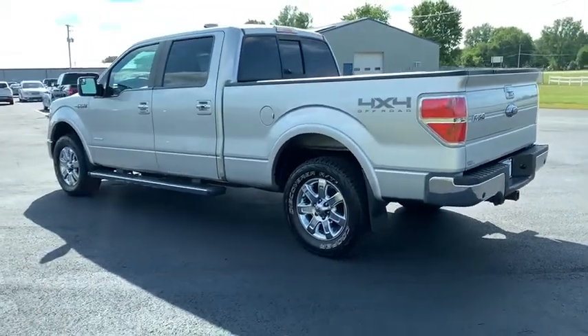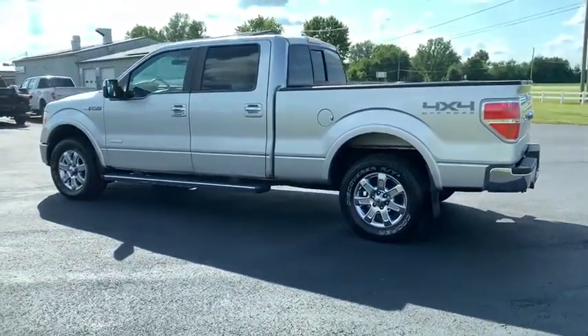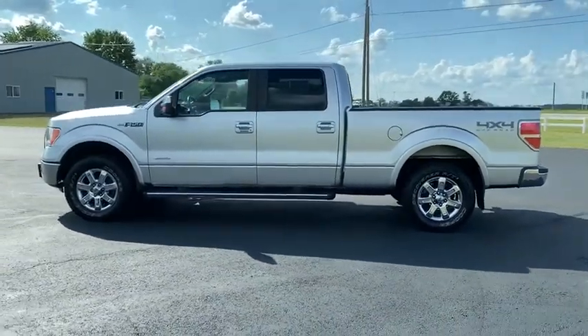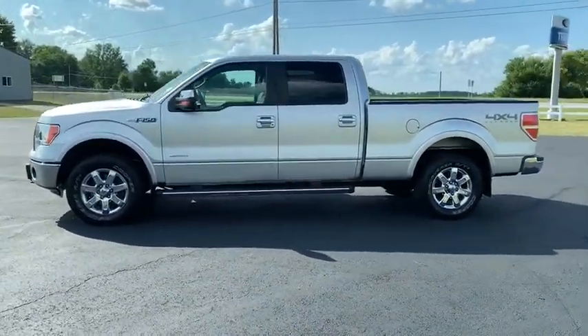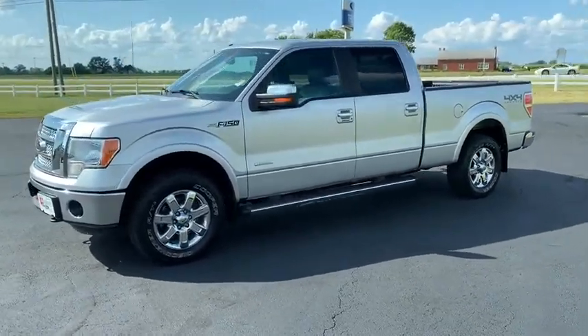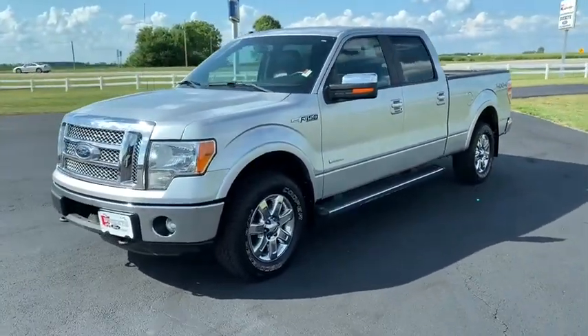Power steering, four-wheel disc brakes, universal garage door opener, center armrest, electronic stability control, rear window defroster, AM FM CD player with six speakers, power windows, fog lights, security system.